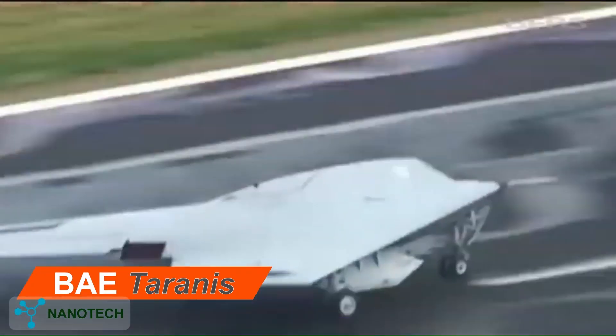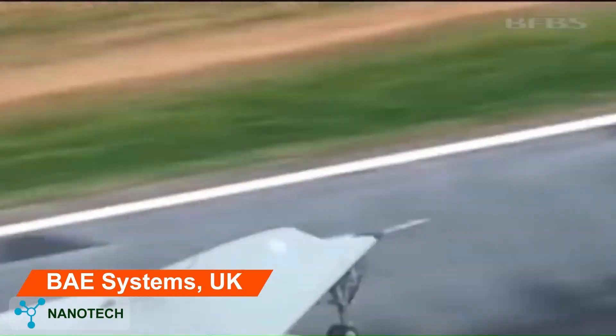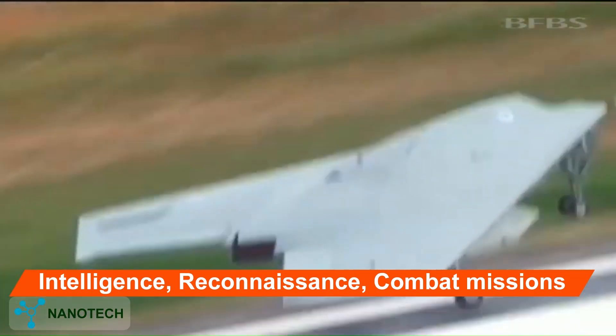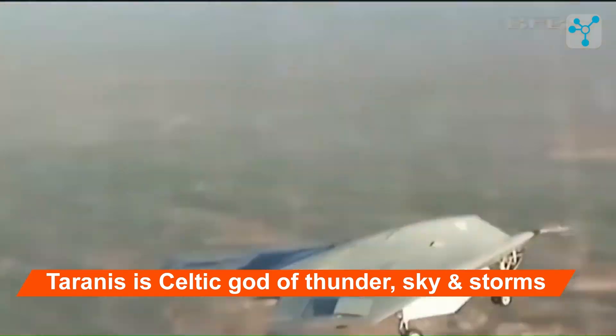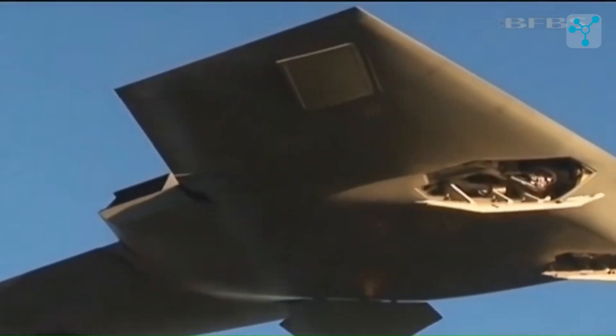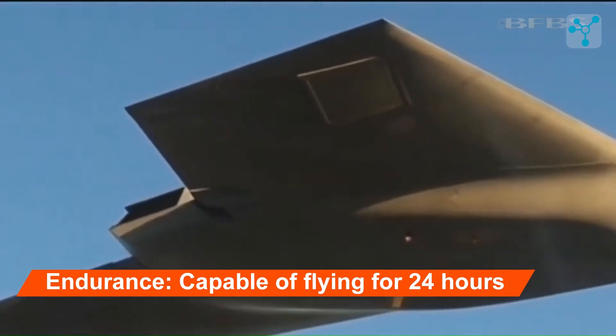Tehranis, manufactured by BAE Systems, United Kingdom, for the purpose of a stealth unmanned combat aerial vehicle for intelligence, surveillance, reconnaissance, and precision strikes. The drone is named after Tehranis, a deity in Celtic mythology known as the god of thunder, sky, and storms.